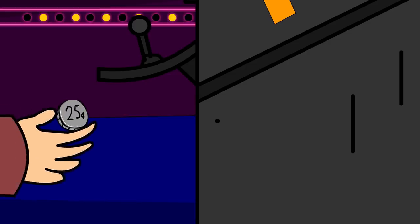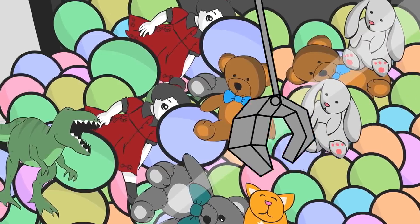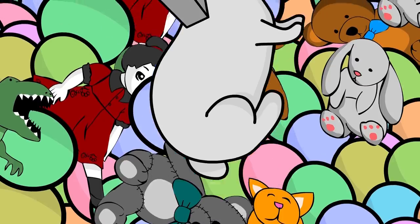He took out a coin and put it into the machine. He took hold of the controls and the claw came to life. He moved it across and waited for the perfect moment. As he pushed the button, the claw opened up and closed again, grabbing hold of a white furry rabbit.